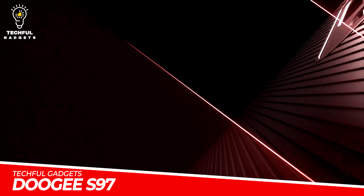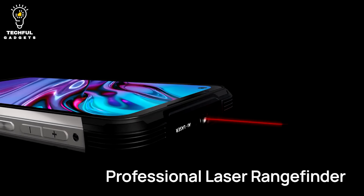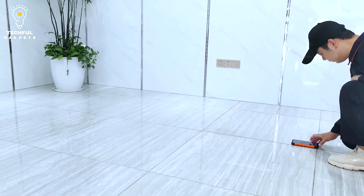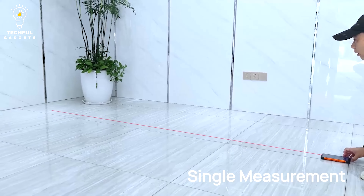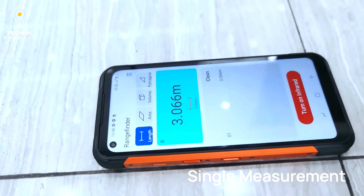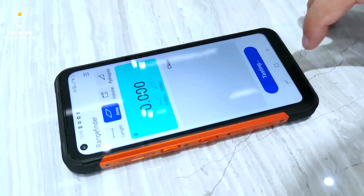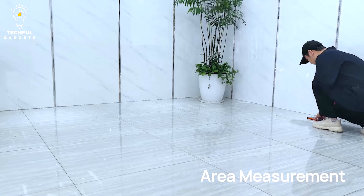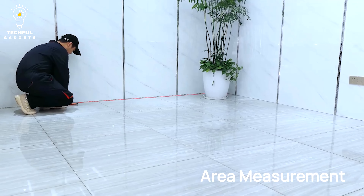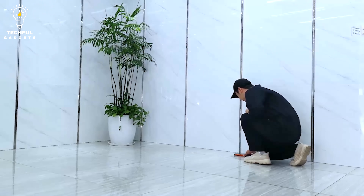DOGE ES97. Measure distances and objects with the DOGE ES97 Pro Rugged Smartphone. It boasts a 40-meter laser rangefinder to banish the need for rulers and tape measures, making it ideal for labor workers. With a dedicated laser button, you can activate this feature with ease without opening an app. It combines GPS, BeiDou, and Galileo Advanced Quad Navigation System for accurate positioning. The DOGE ES97 Pro is like having a toolbox in your pocket with its built-in apps.